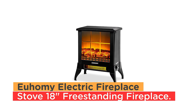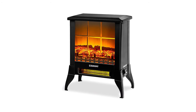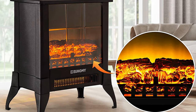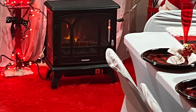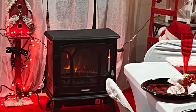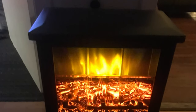Number 9. Yuhami Electric Fireplace Stove 18-Inch Freestanding Fireplace. The Yuhami Electric Fireplace Stove has a thoughtful design. The realistic dancing flames can be turned on separately from the heating, creating an enchanting atmosphere even when you don't need the heating function. The stove does not have the mess and smoke of a real fire.